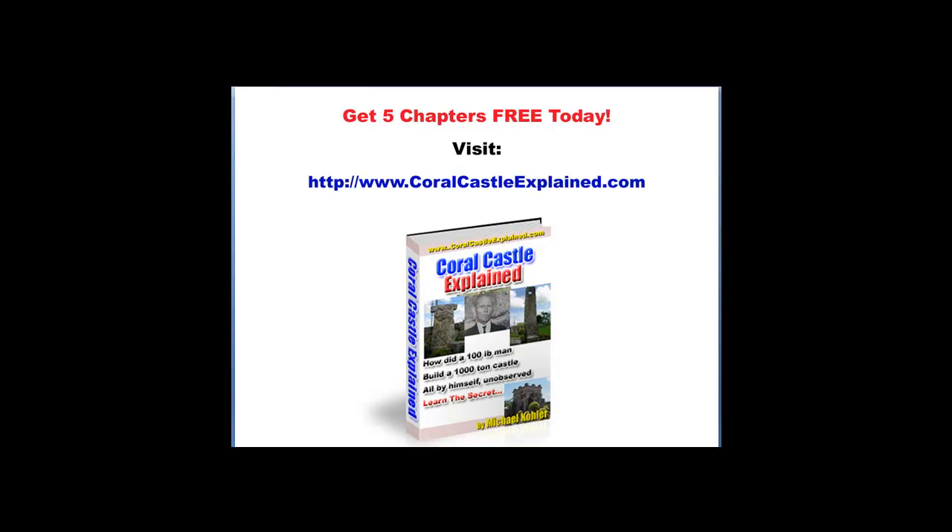If you would like to learn more about the Coral Castle, you can get five chapters free today. Just visit my website coralcastleexplained.com. Thanks for watching.